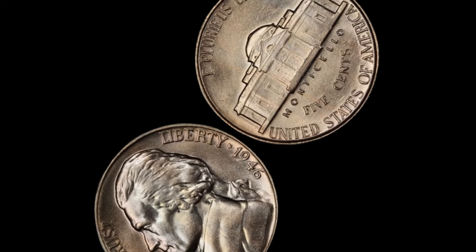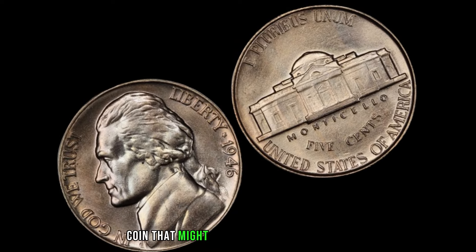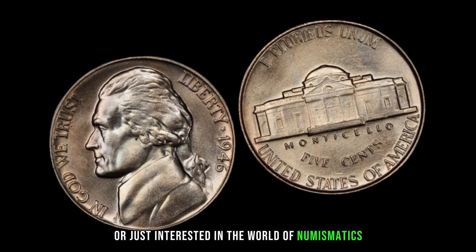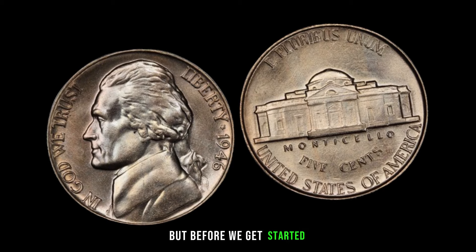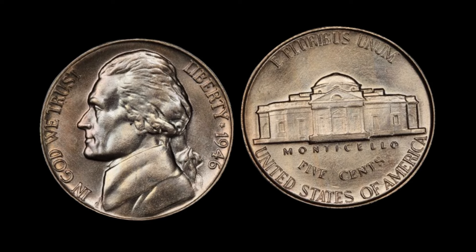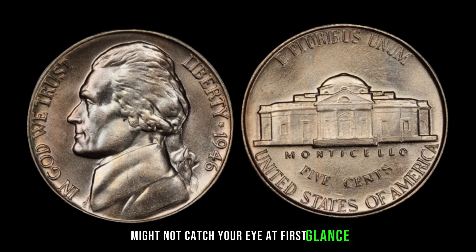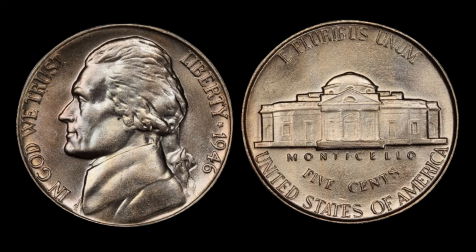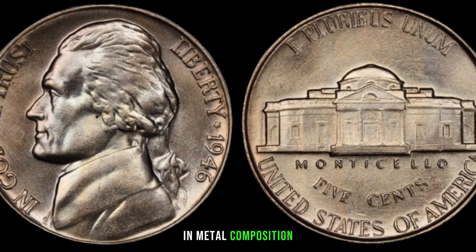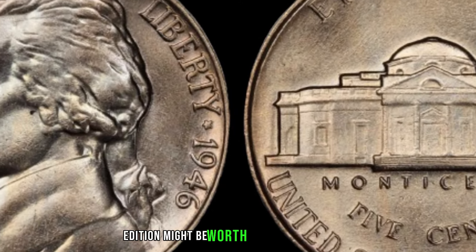We've got something special for you — a deep dive into the 1946 Jefferson nickel, a seemingly ordinary coin that might be hiding a secret fortune. Struck just after World War II, this nickel is part of a series that saw changes in metal composition due to wartime shortages. Let's explore why the 1946 edition might be worth more than you think.